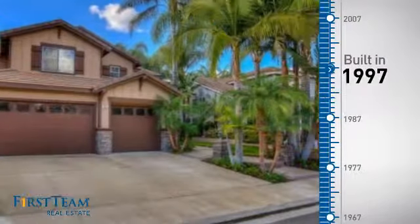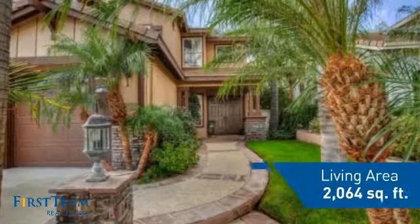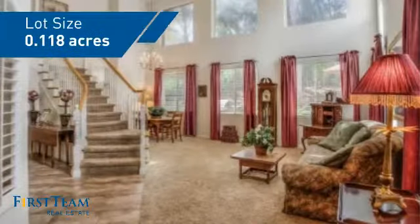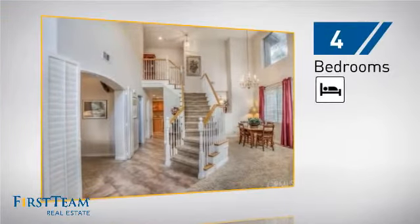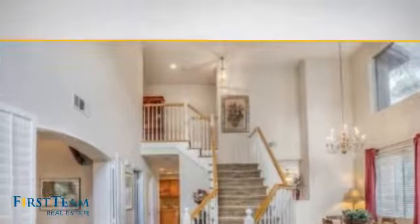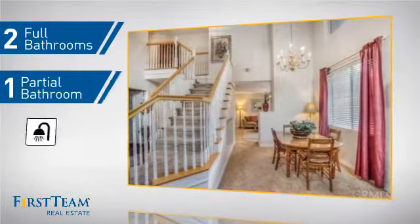This property was built in 1997 and features over 2,000 square feet of space, giving you a spacious layout to play host or kick back and relax after a long day. Inside you'll find four bedrooms, so everyone has a private space to come home to, as well as two full bathrooms and one partial bathroom.